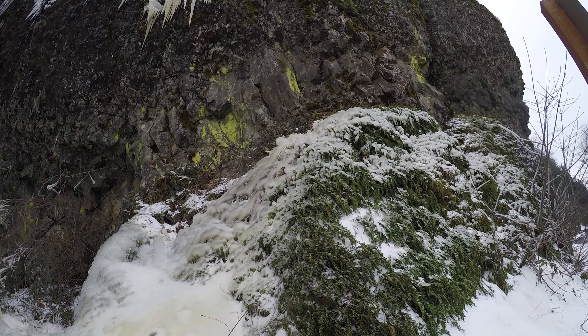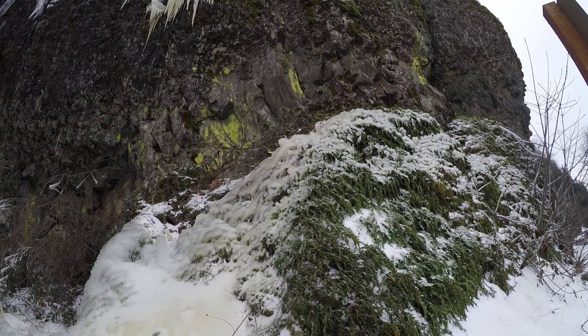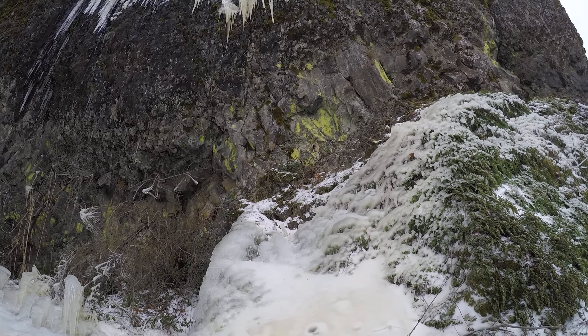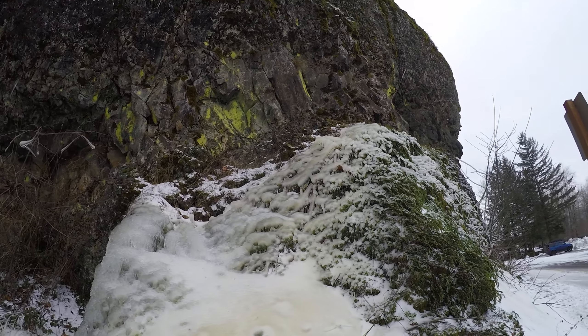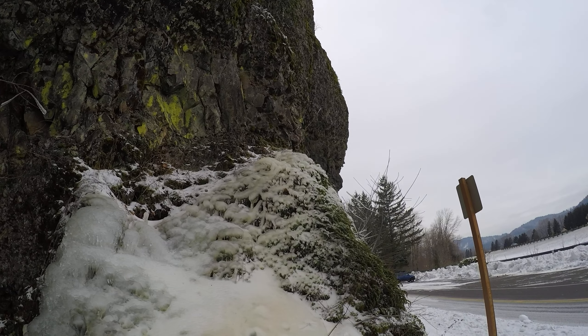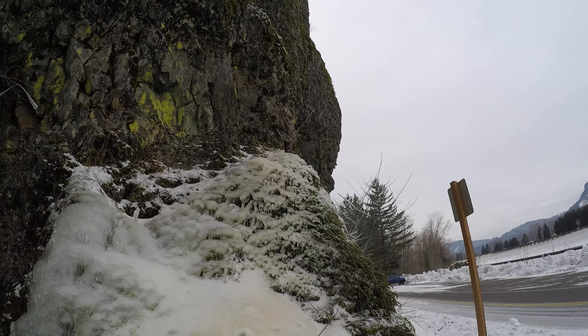I'm going to pan down just a bit. Look at how on the wet side there are huge ice formations all over these plants, right on the top of the plants — a very smooth glaze. I'm not going to attempt to touch it or anything like that; I wouldn't want to break it.